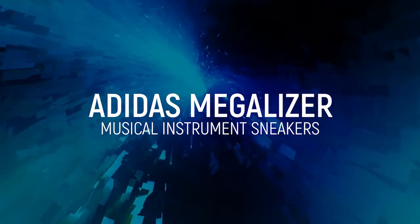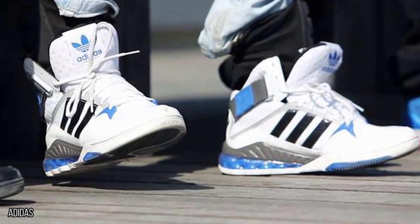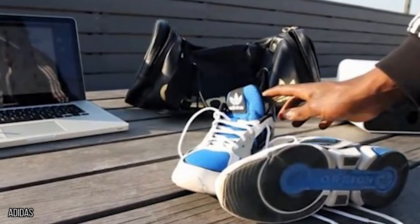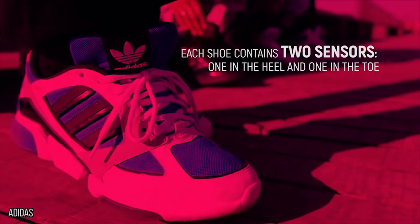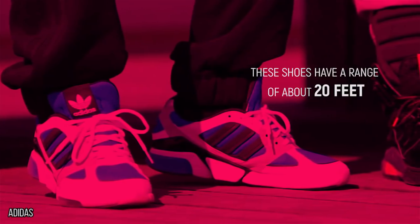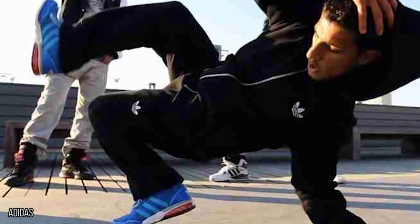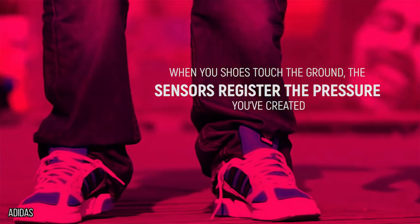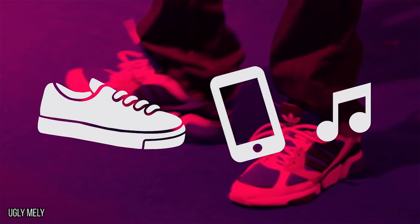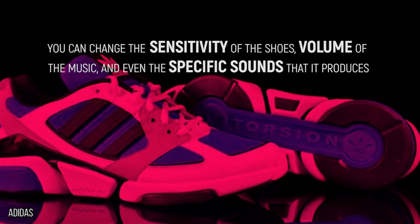Adias Megalyzer. You've heard of people who march to the beat of their own drum, but with a pair of Adias Megalyzers, you can dance to the beat of your own shoes. We can't all play musical instruments, but with these shoes, if you can move your feet, you can create music. In addition to a wireless transmitter, each shoe contains two sensors — one in the heel and one in the toe. These shoes have a range of about 20 feet, so while you do have to be near a speaker, you don't have to worry about knocking it over with your dance moves. When your shoes touch the ground, the sensors register the pressure you've created. These signals are transferred through an app, which interprets them and translates them into music which plays through the speakers. You can change the sensitivity of the shoes, volume of the music, and even the specific sounds that it produces.